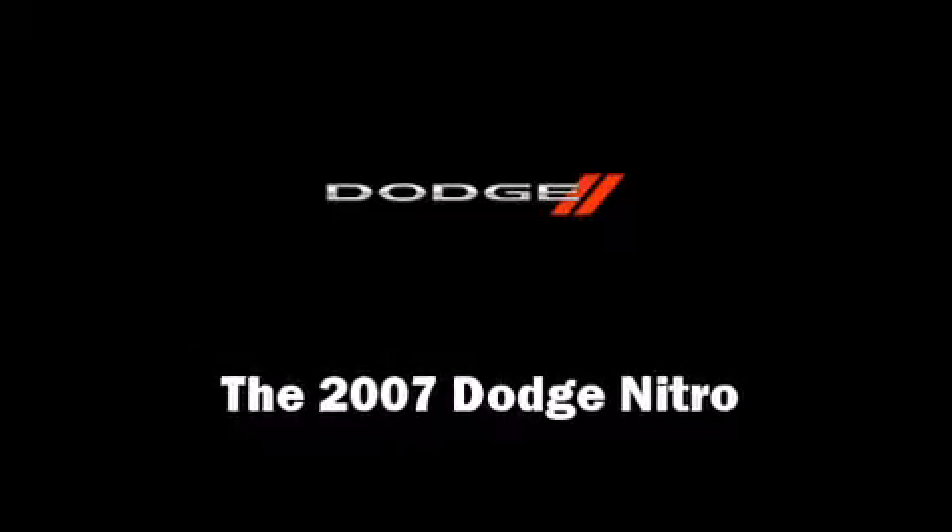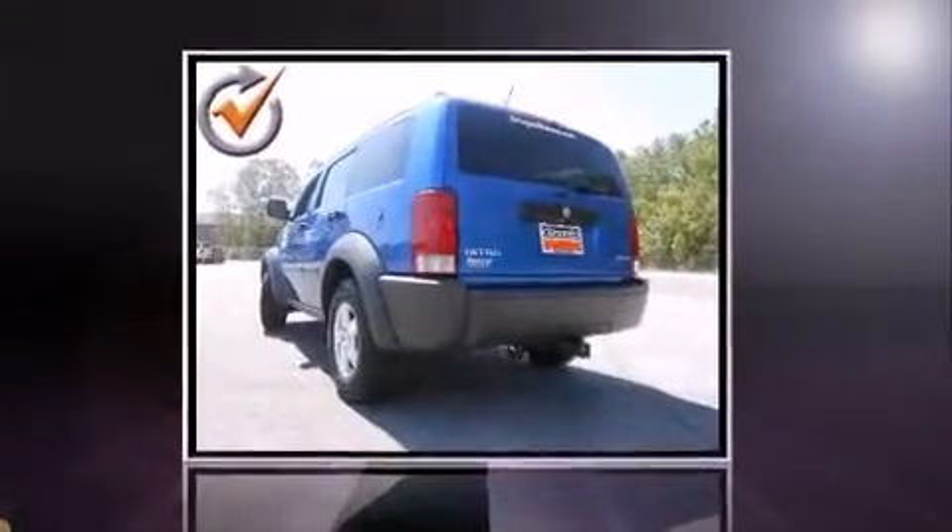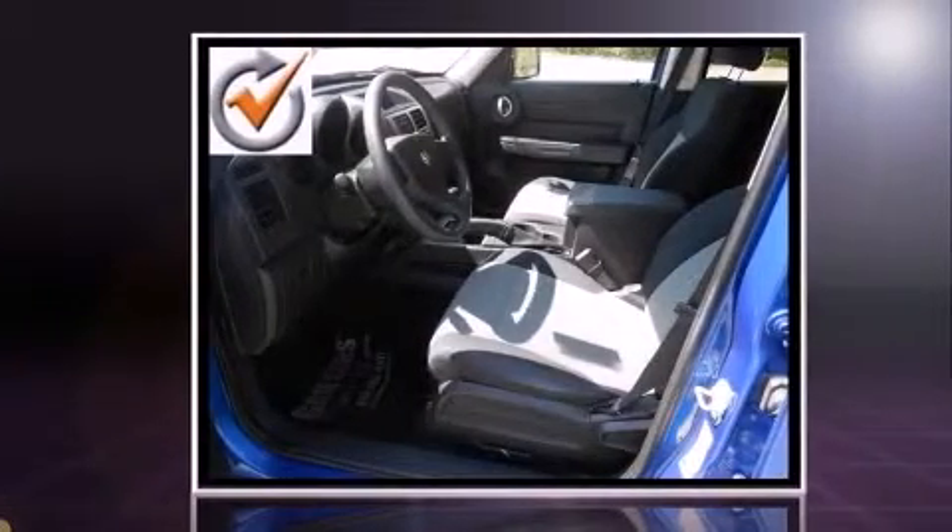Load your family into the 2007 Dodge Nitro. It features four-wheel drive capabilities, a durable automatic transmission, and a refined six-cylinder engine.